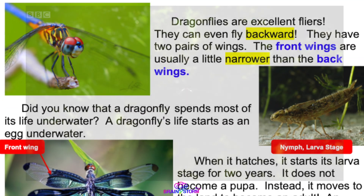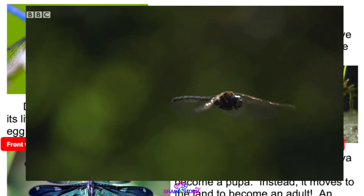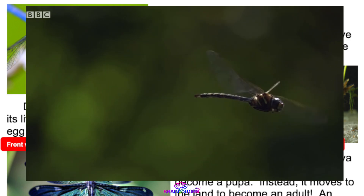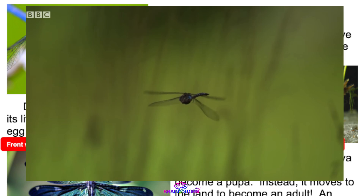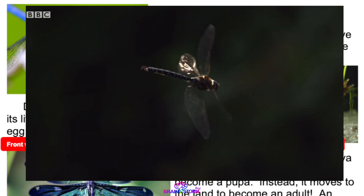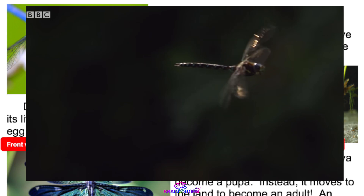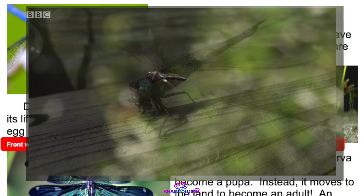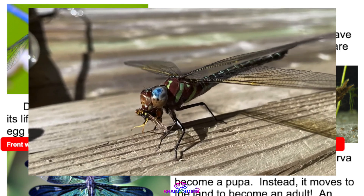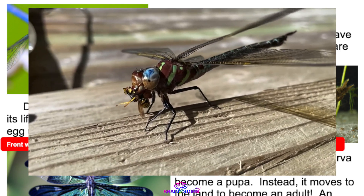Dragonflies are excellent fliers. They can even fly backward. They have two pairs of wings, and the front wings are usually a little narrower than the back wings. Because they can fly very well, they are one of the best hunters on earth and almost always catch their food.